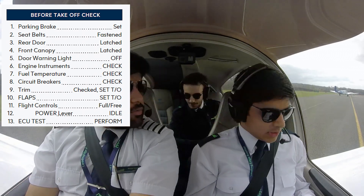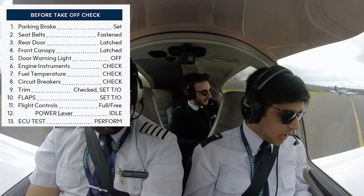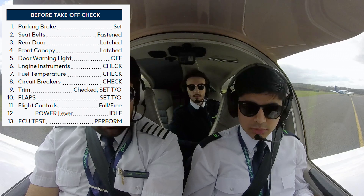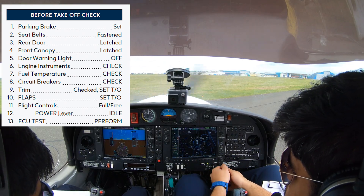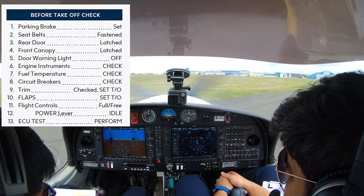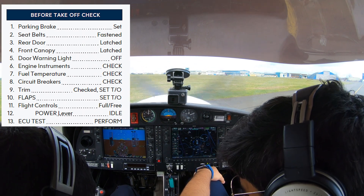Seatbelts — yep. Rear door latched — yep. Front canopy latched — yep. Door warning light off — yep, it's off. Engine instruments check — all in the green. Fuel temperature check — green as well. Trim — set, checked, set to takeoff. Yep, make sure that matches the white line.